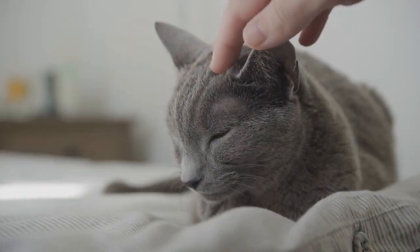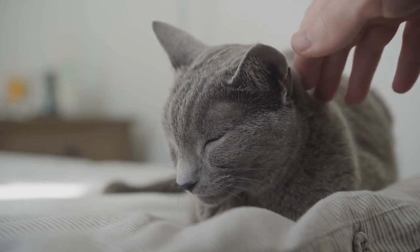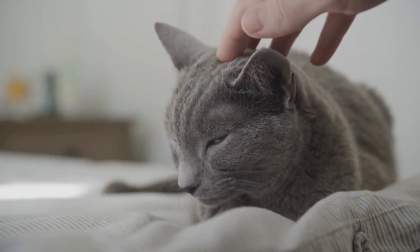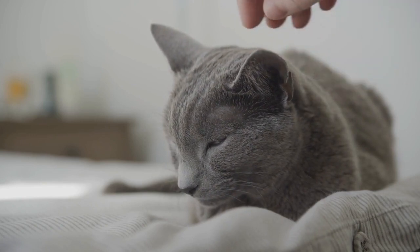Therapeutic options. If your cat experiences anxiety or stress, talk to your vet about therapeutic options such as pheromone diffusers or medications.